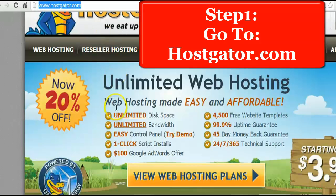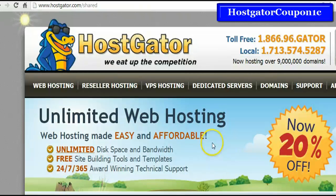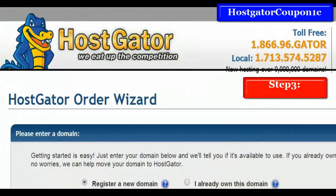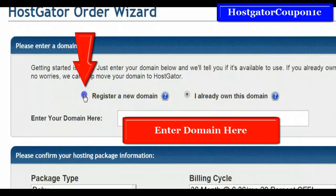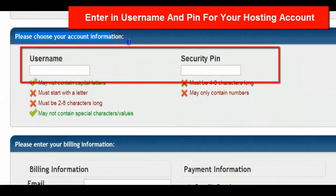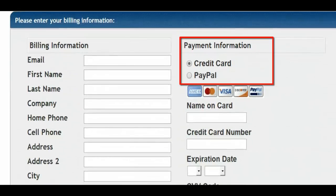Here is a video tutorial to show you exactly how to use these HostGator coupons. You can see what's next and learn how to use the HostGator coupon code.